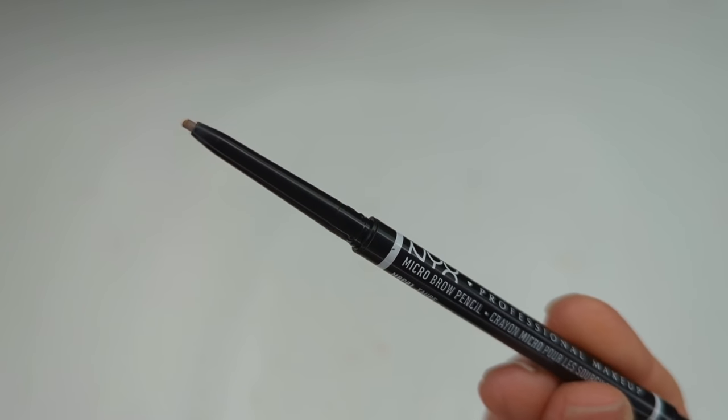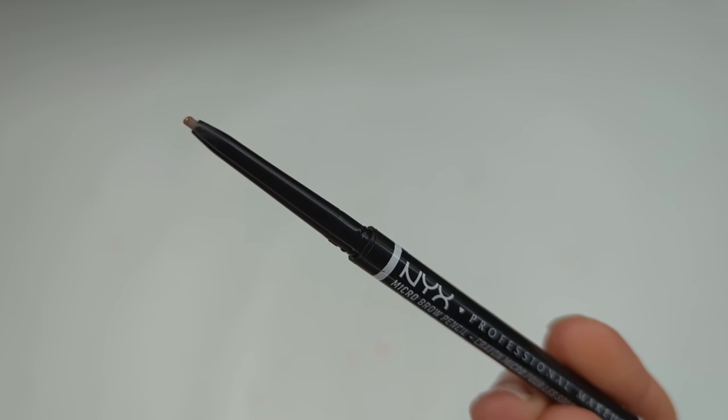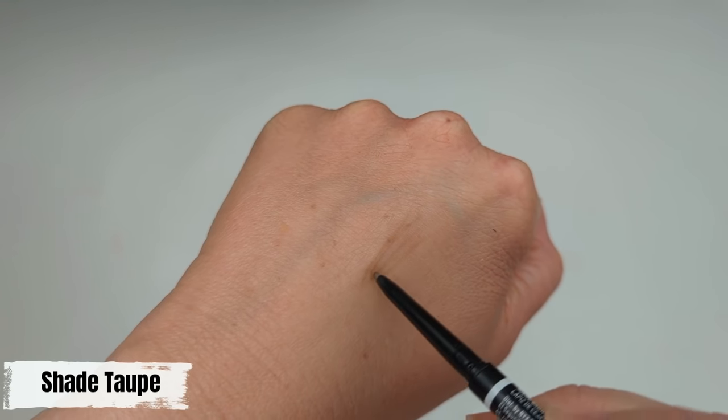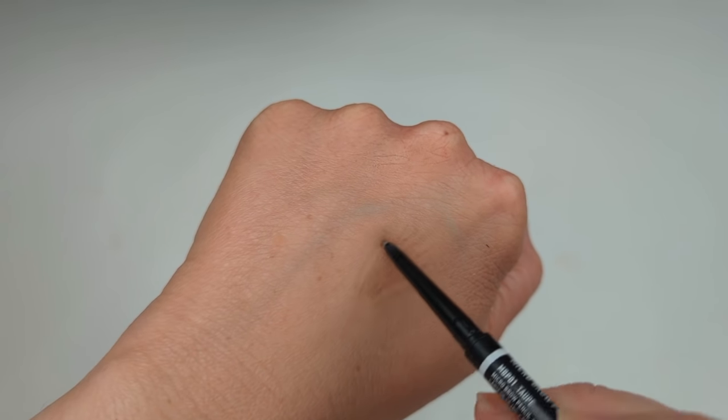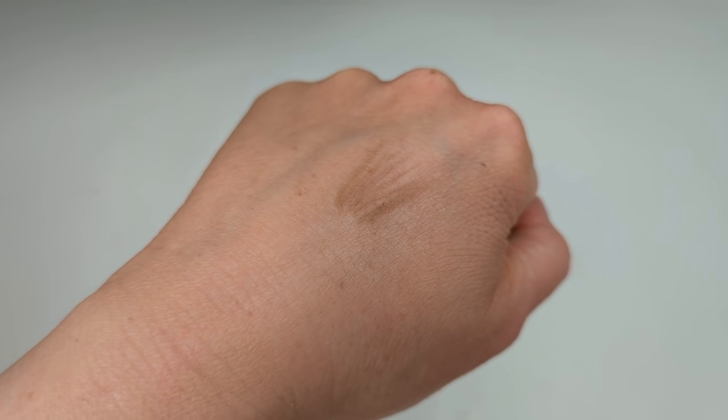Moving on to eyes — for eyebrows I definitely recommend getting a skinny brow pencil, as the skinny ones are the easiest for drawing hair-like strokes. My favorite is the NYX Micro Brow Pencil. It comes in a lot of different colors and is a dupe for the Anastasia Brow Wiz — virtually identical. It's not too stiff and hard to draw, but also not so greasy and waxy that it doesn't stick to your skin. That skinny little tip makes it easy to get a natural result.